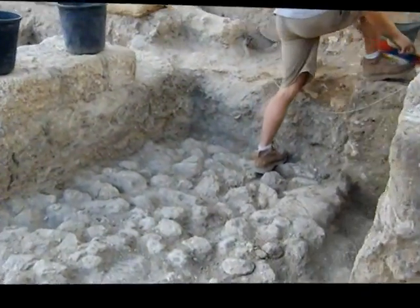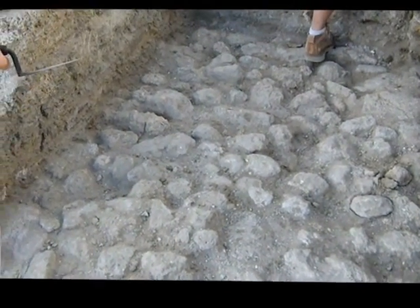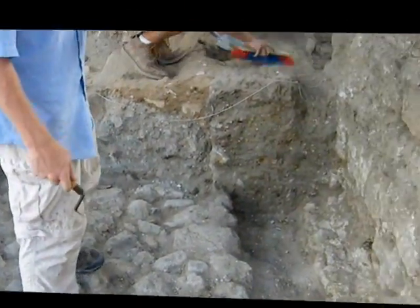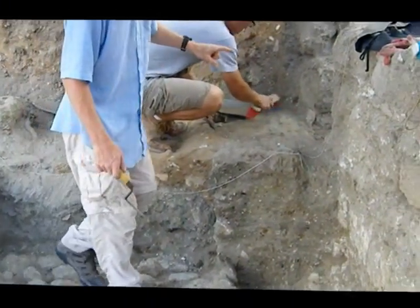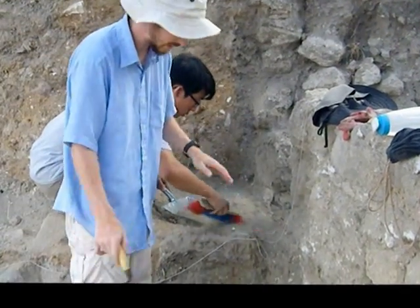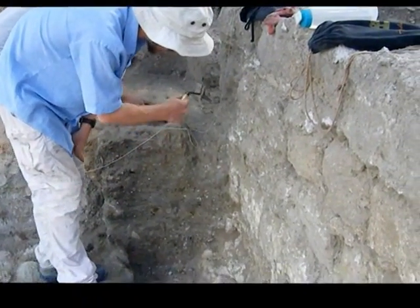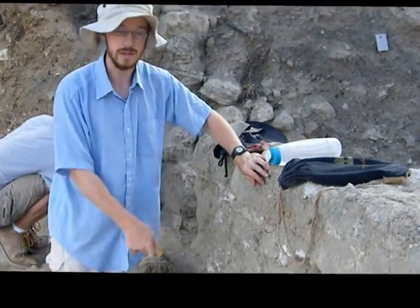Coming over here, this is probably an earlier phase of drain. We have this cobble floor going through this wall, which means these two things are contemporary. At some point, this was filled up. And then this might be more fill here. We're still working on figuring out the relationship of this stuff with all the other things. And then at some point, this drain was then cut in into all of this.